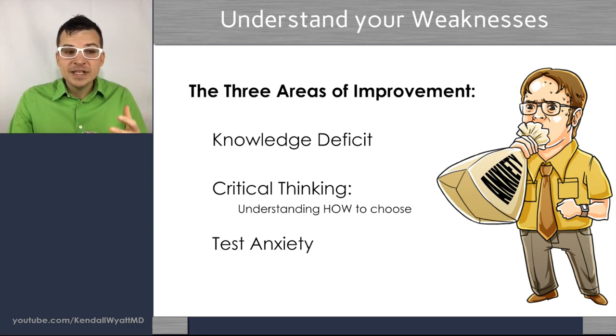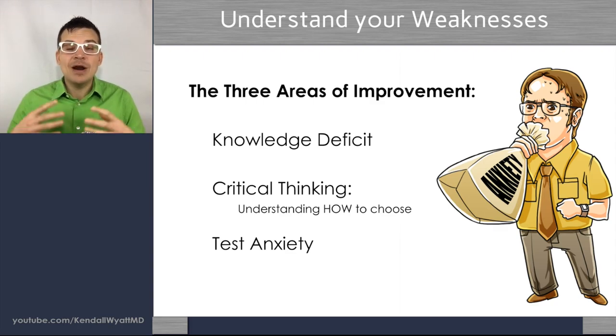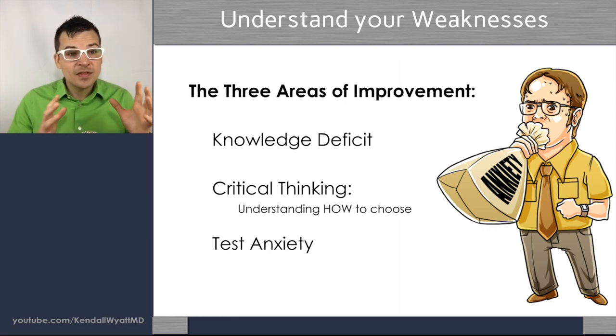The number one area for improvement is critical thinking — understanding how to pick the most correct answer. There might be three answers that are correct and listed in the book, but which one is the most correct? That comes down to critical thinking. The third area is test anxiety, which is very real. Most people already know if they have it. All three of these areas — knowledge deficit, critical thinking, and test anxiety — are completely fixable.